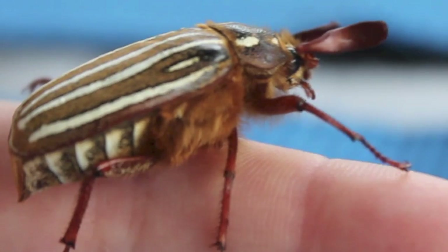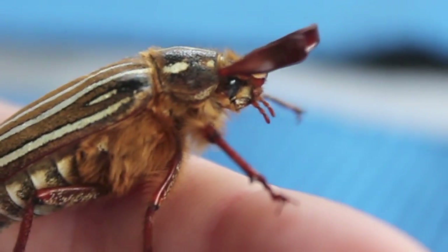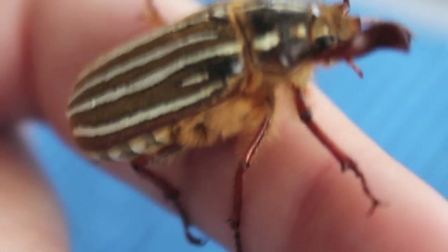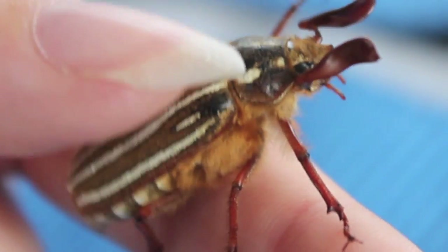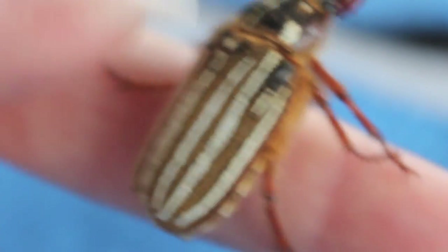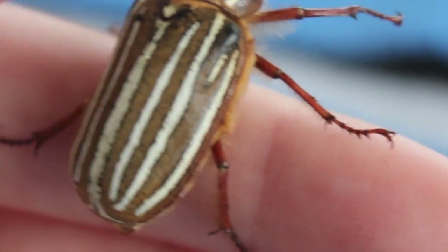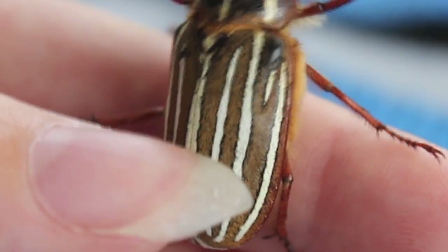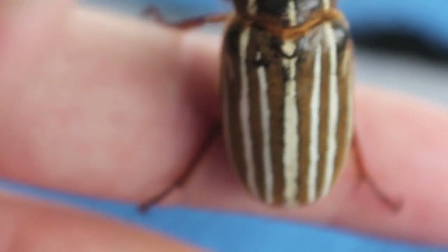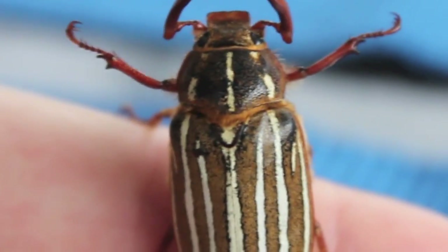As they cannot bite, their primary defense is to make a hissing sound produced by pushing their wings down to force air between their wings and back. Here you can see I'm attempting to get it to make the noise, though my camera microphone didn't pick it up whatsoever. Though I did succeed in making him pretty angry.